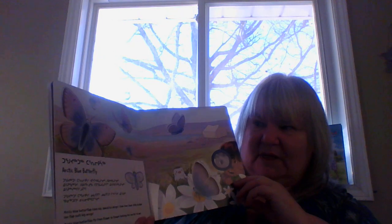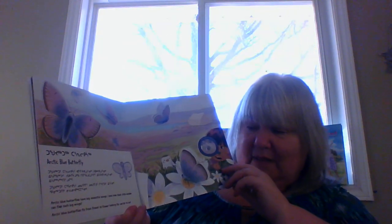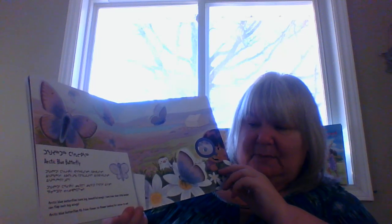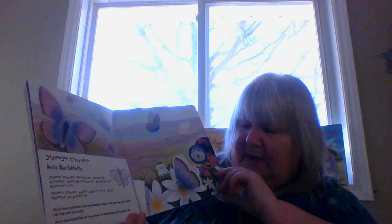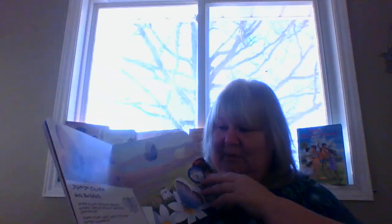The Arctic Blue Butterfly. Arctic Blue Butterflies have big, beautiful wings. I love how their little bodies can flap such big wings. Arctic Blue Butterflies fly from flower to flower, looking for nectar to eat. They are beautiful.